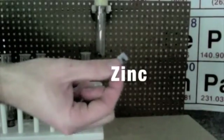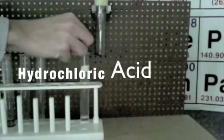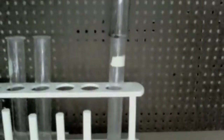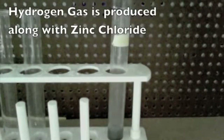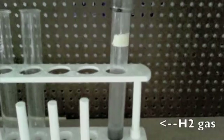In this chemical reaction, we'll mix zinc with hydrochloric acid. The bubbles indicate a gas being produced. That gas is hydrogen. There's also zinc chloride being formed. The hydrogen gas is less dense than air, so it floats up into the higher test tube.